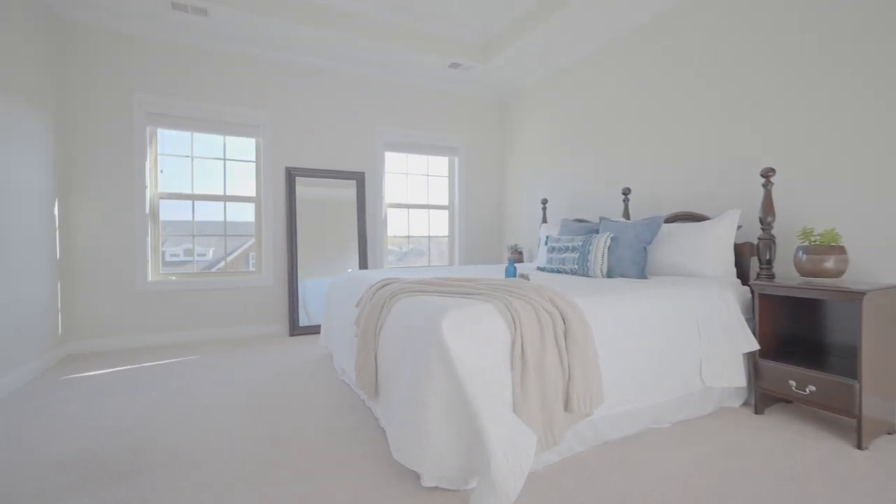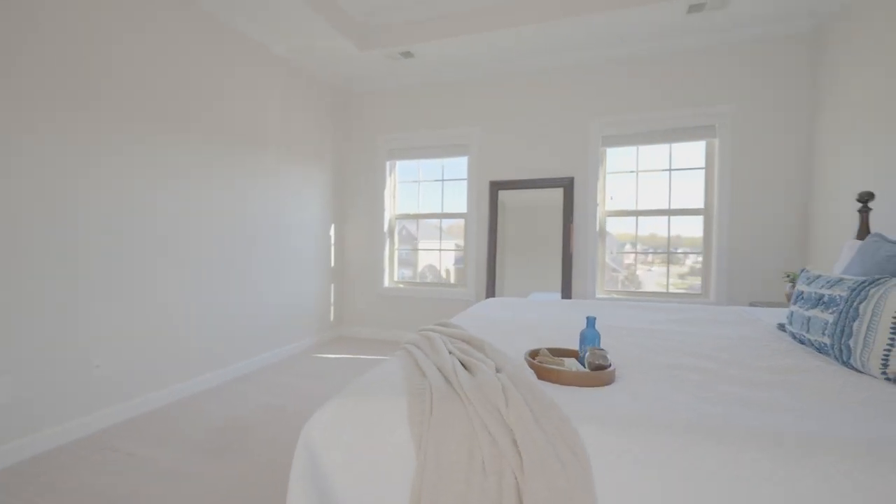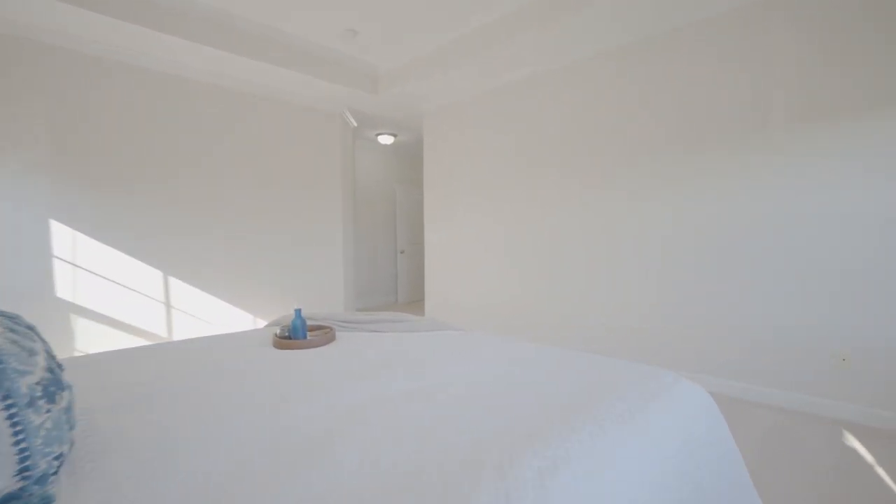Located upstairs is the master suite that has everything you want in a master bedroom. It features a large living space for plenty of design ideas, two walk-in closets, and a private bathroom with a great soaking tub, a walk-in shower, and a large double vanity.